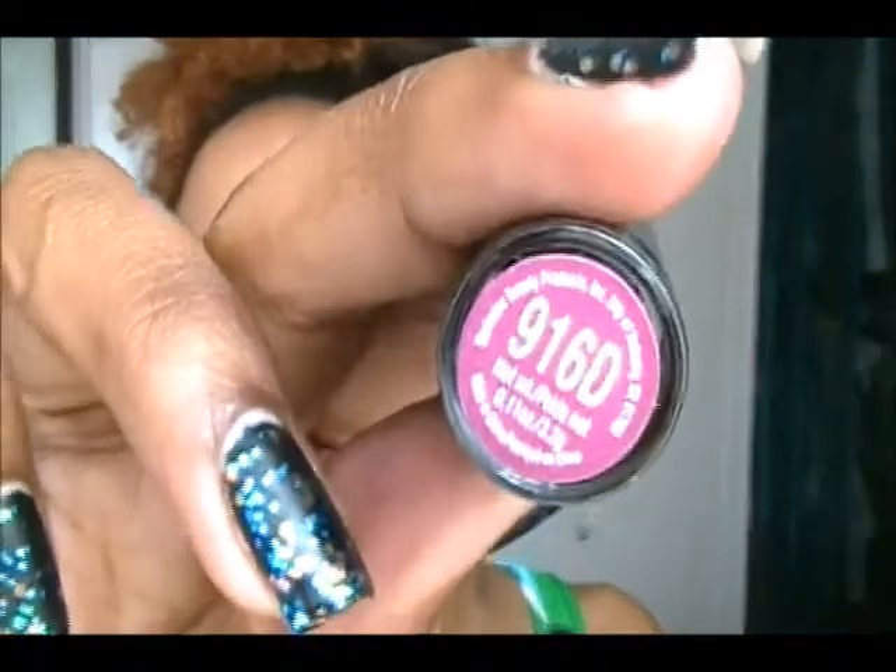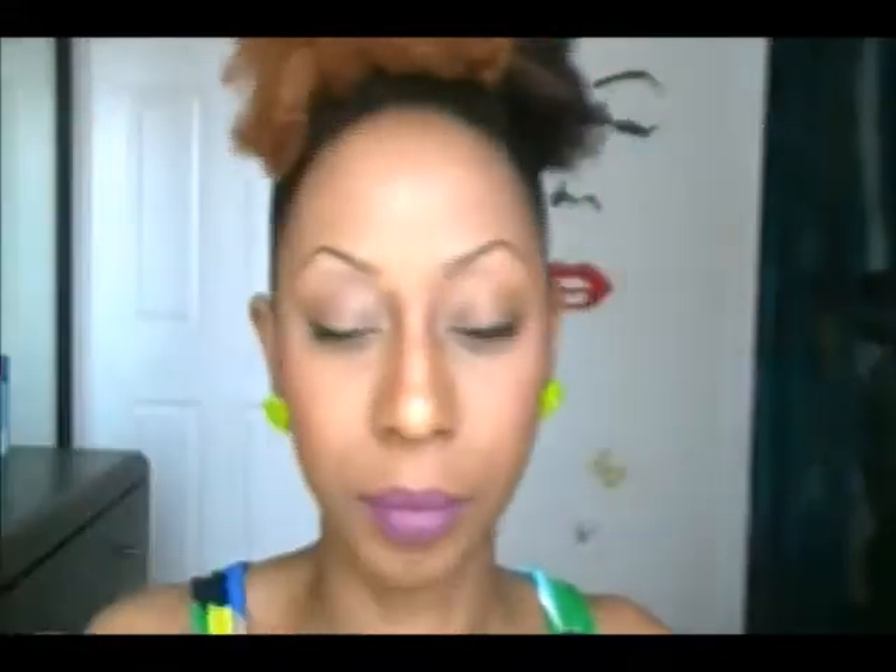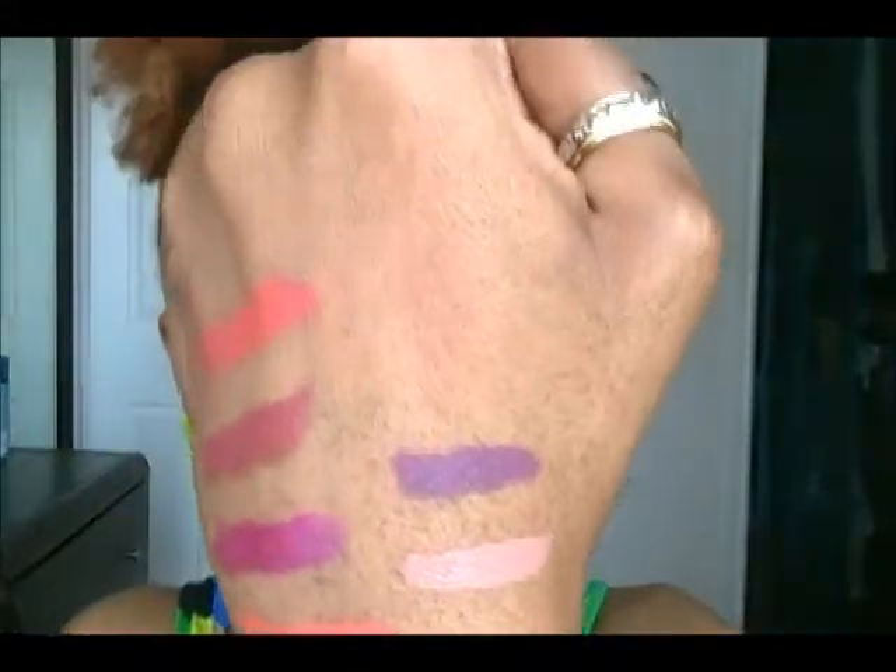The next shade is also from Wet and Wild and this is shade 916D. It's a purple shade — here it is swatched on the back of my hand. It's a very nice purple, not a dark purple, more of a mid-tone purple. You guys know I love purple!